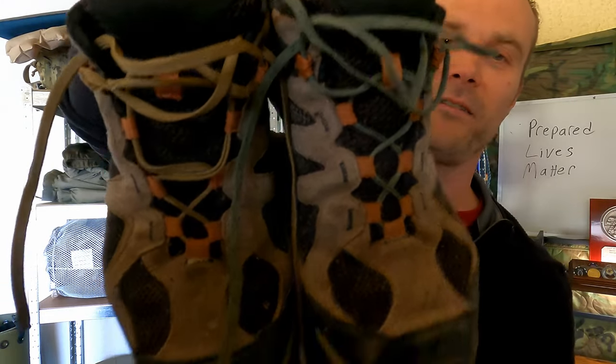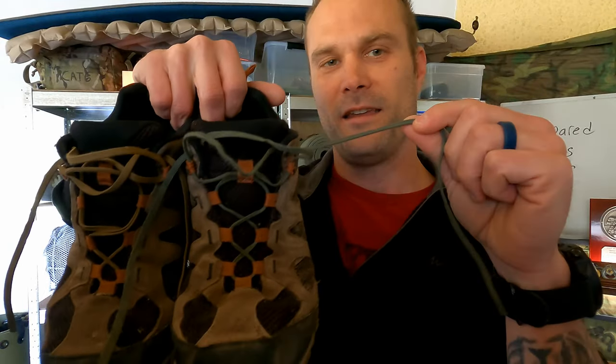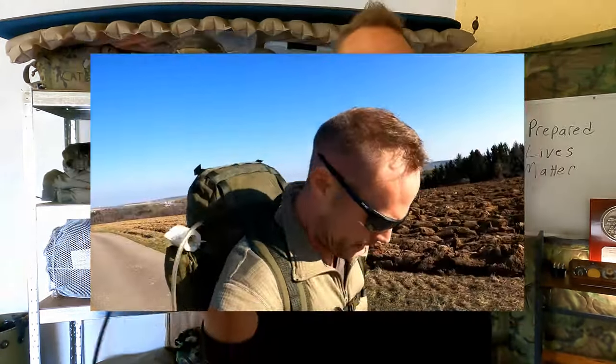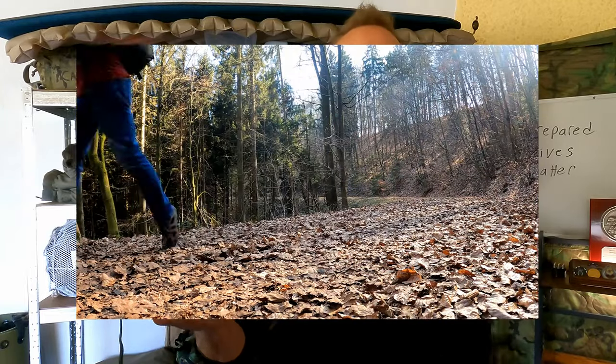The only thing I've had to do on these is replace the shoestrings with 550 cord — not because I think I'm going to be bushcrafting and surviving with 15 feet of paracord, but just because it's what I had around and I didn't want to buy laces. Otherwise, these things are basically indestructible. Five years, at least a thousand miles per year, every year. So we're talking at a bare minimum 5,000 miles put on these boots.